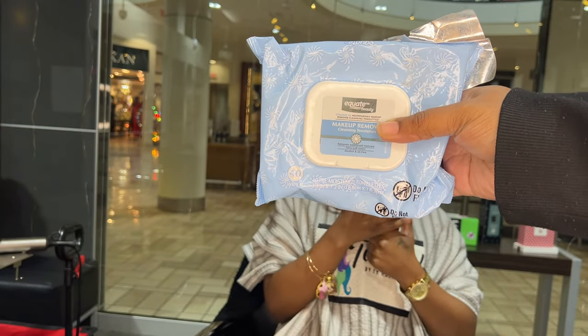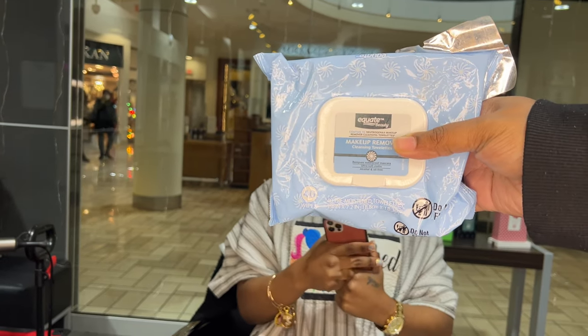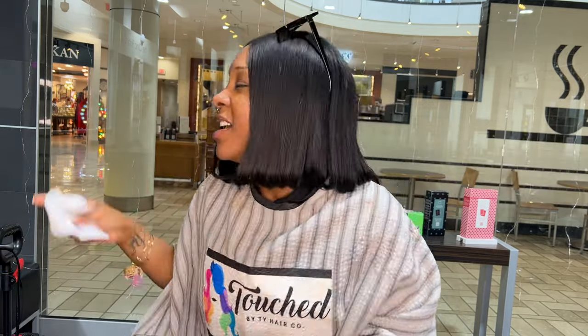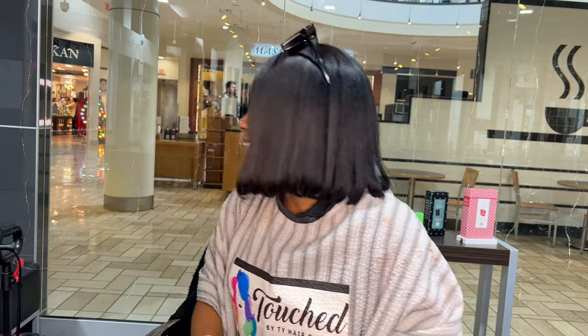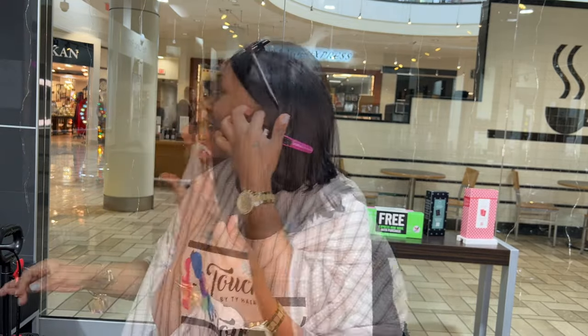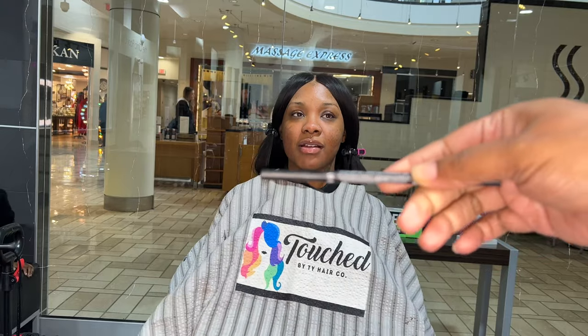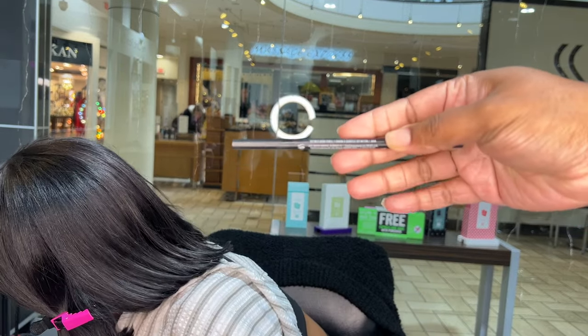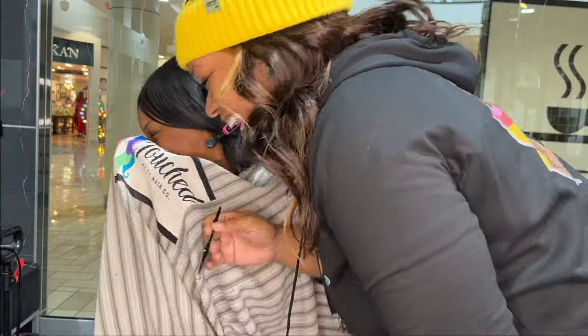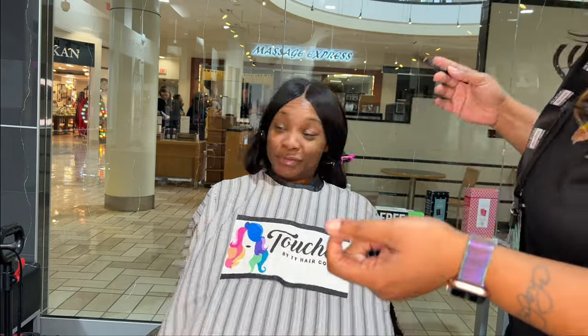We start off as always by cleaning the client's face. I normally like to use makeup wipes or micellar water, but skin prep is beyond essential. You cannot just go in applying makeup to the skin. Number one, you need to clean the skin — even if it's with a makeup wipe or an eczema wipe — to remove dirt, debris, and oil. All these things will affect your outcome. Number two, you want to moisturize the skin always, whether it's oily or combination — no matter what, you always want to moisturize.